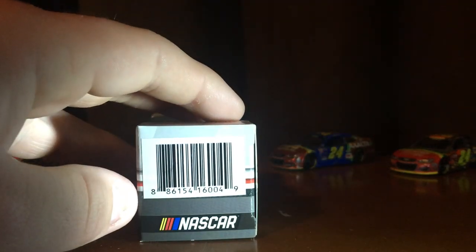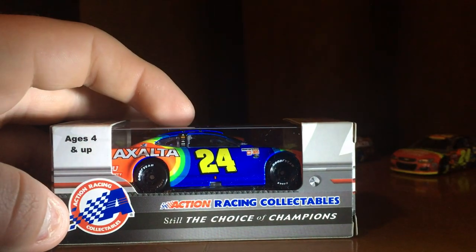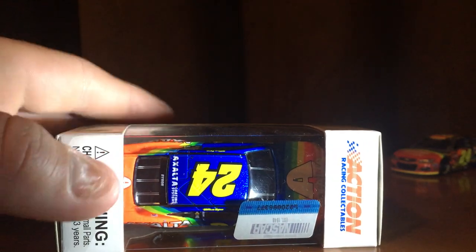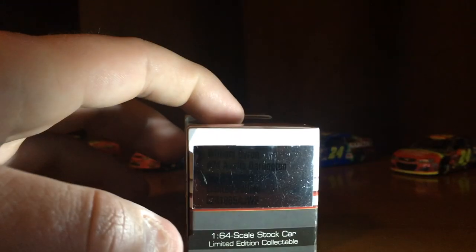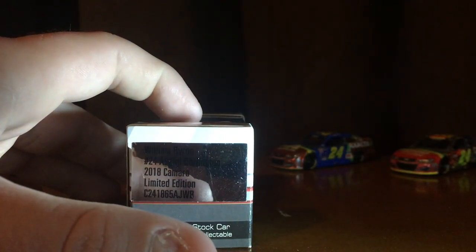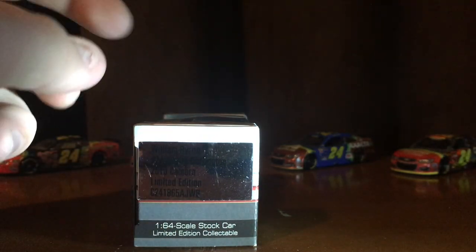We've got William Byron, ages 4 and up, 1:64 scale sports. Had the barcode, NASCAR logo, ages 4 and up, Action Racing Collectibles, Steel Choice of Champions. Warning in Canada, small parts, not for under three years old, Action Racing Collectibles. William Byron, number 24, Exalta Darlington 2018, Numbered Edition, 1:64 scale stock car — numbered edition.